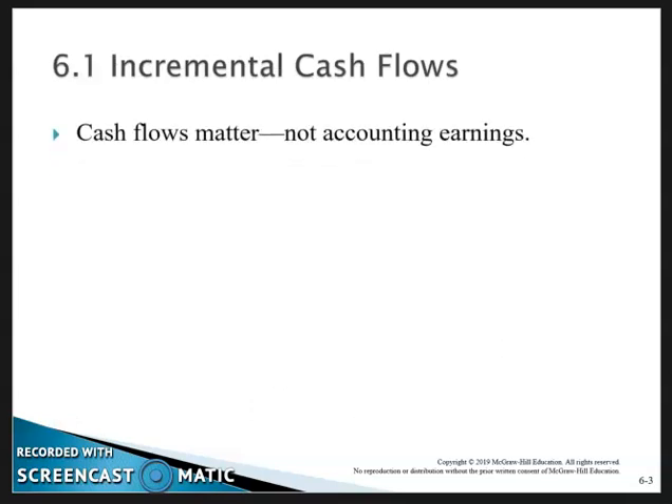Incremental cash flows — cash flows matter, not accounting earnings. Looking at a financial statement, we're looking at information that is produced based on a set of rules. We need to modify that so it reflects the actual cash flows of the company.